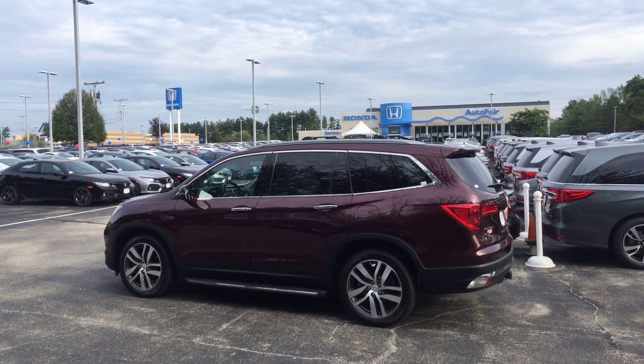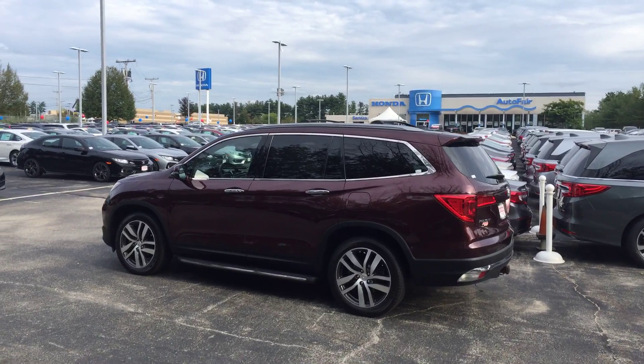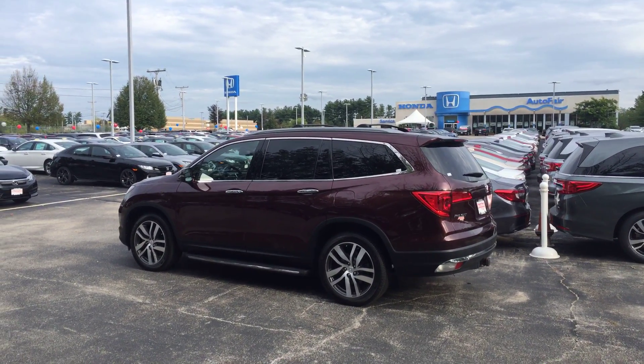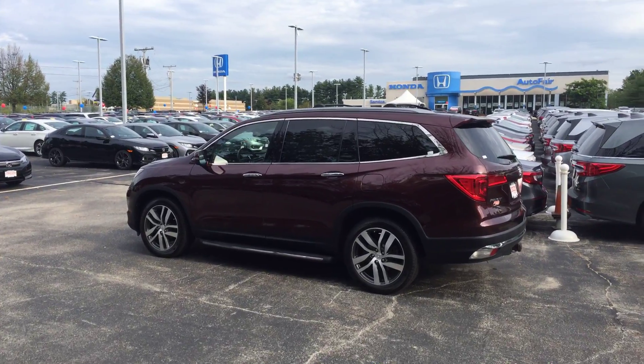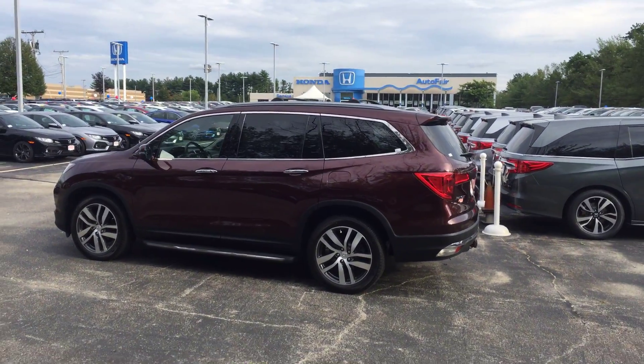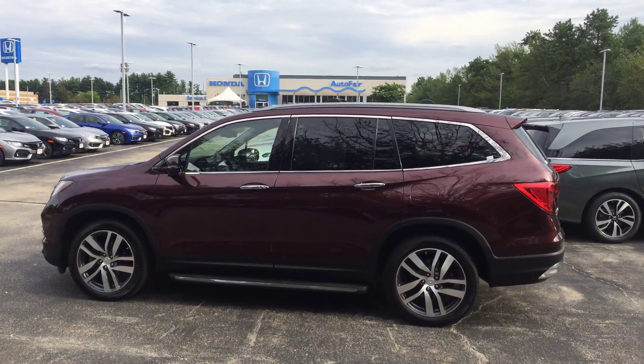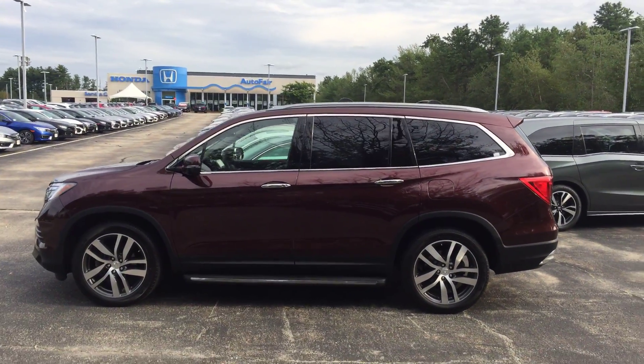Hey Rachel, it's Lazarus over at AutoFair Honda in Manchester, New Hampshire. I just wanted to send you a quick video of the vehicle you inquired about online — so you get to take a peek at the vehicle before you actually take time out of your schedule to come down and check it out.